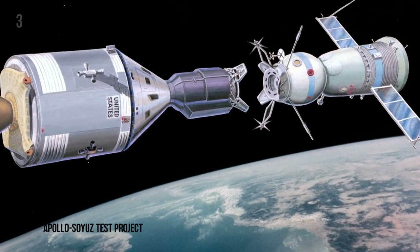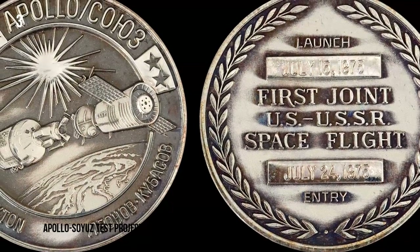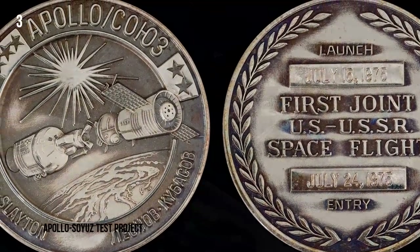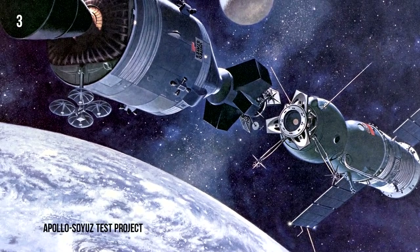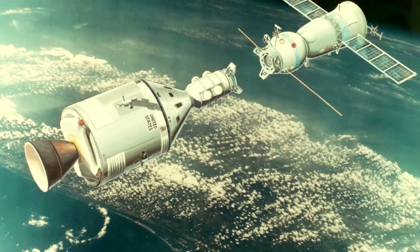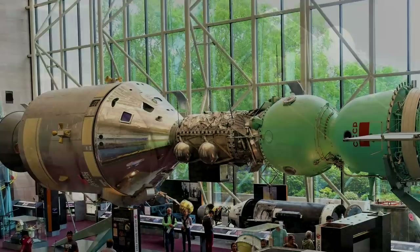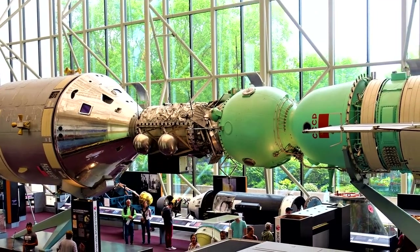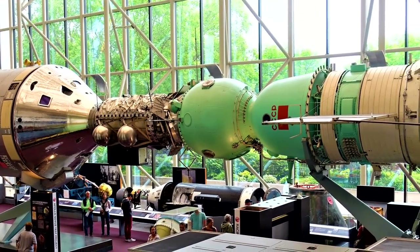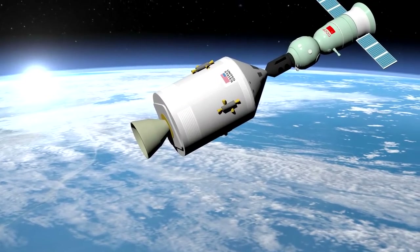Apollo-Soyuz Test Project. In 1975, the American and Russian space agencies launched their first joint mission, the Apollo-Soyuz Test Project, as part of their new détente policy. Three astronauts and two cosmonauts docked their ships together in space, and the two nations shook hands with one another, both symbolically and literally. The mission itself went well, with nothing causing the superpowers to start pointing trigger-happy fingers at each other.